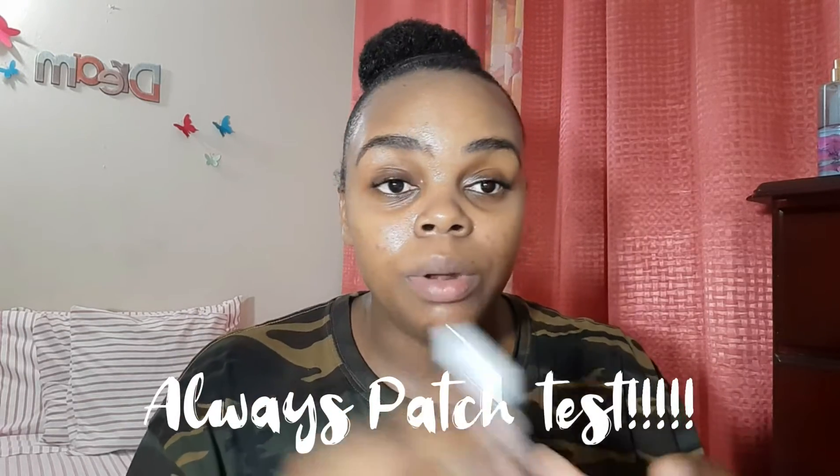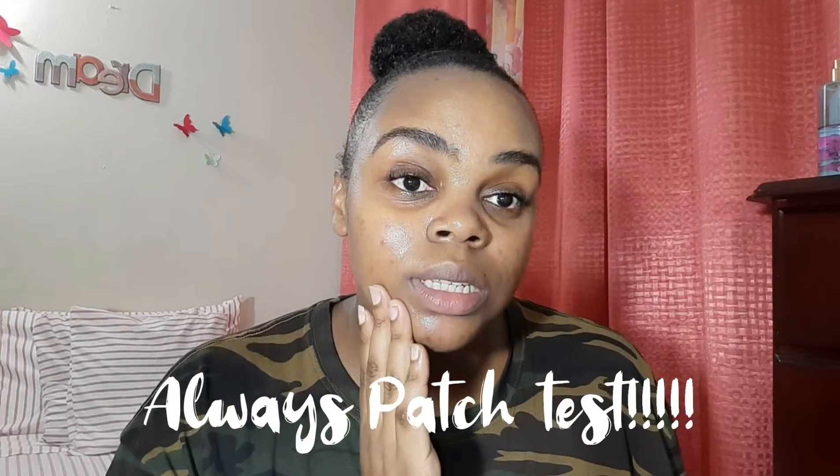Before you put any product on your face, always remember to do a patch test. I just took a little bit of this on my skin, placed it there, and left it for about 60 seconds to see how my face would react. After that I proceeded to use it on my entire face. Unlike other people who say don't use this twice a day, I actually use it twice a day and nothing happened to my skin but perfection.